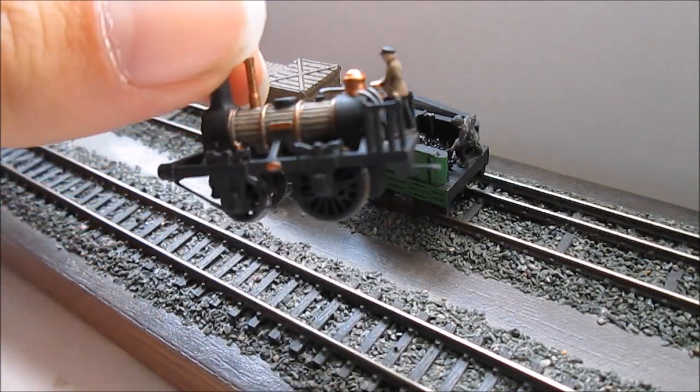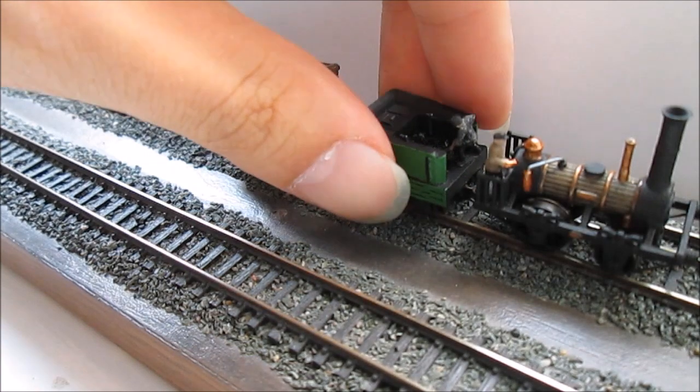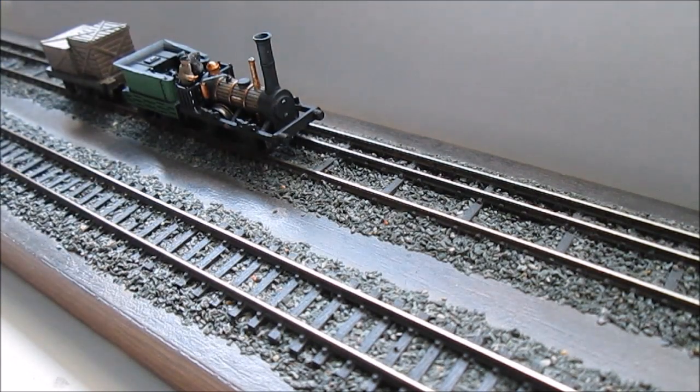Picking up the model you can also see the tie bars are now in place, which were mentioned in an earlier episode. The model hopefully you'll agree looks the part, but it's designed to work as well — hence we have the motorized chassis, so let's see how it runs on the test track.